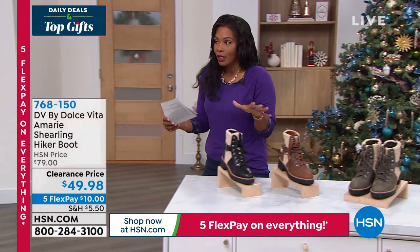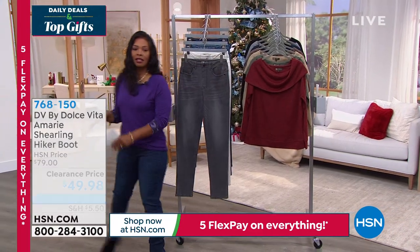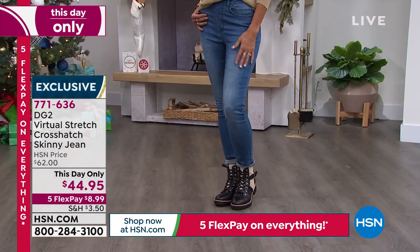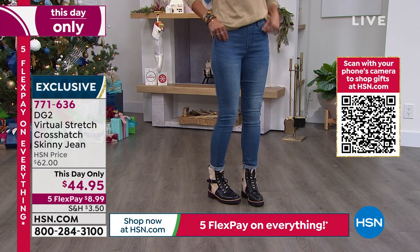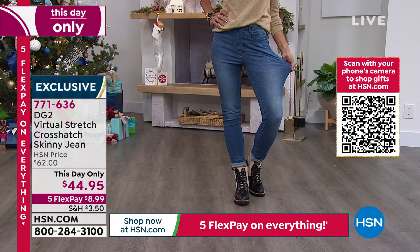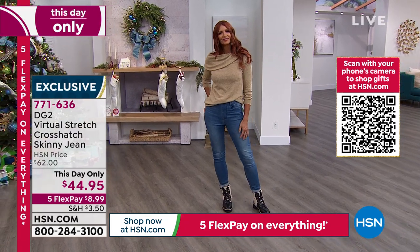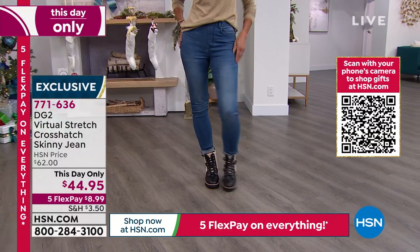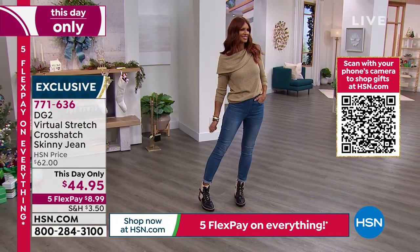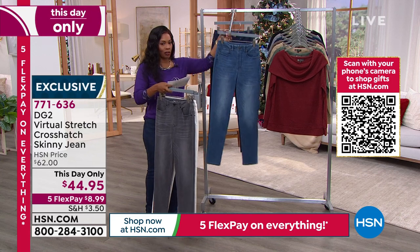Love the fashion of the boots — what are we going to wear with them? Our DG2 jeans. We've got to talk about the virtual stretch crosshatch skinny jean. You literally just pull them up and you're done, but you've got so much stretch — so much room to grow in these jeans if the holidays do that to you. These are this day only for about $45. We've got them in sizes average, petite, and tall. The average inseam is 29 inches, petite is 27 inches, and the tall inseam is 31 inches. They also come in gray and ivory.